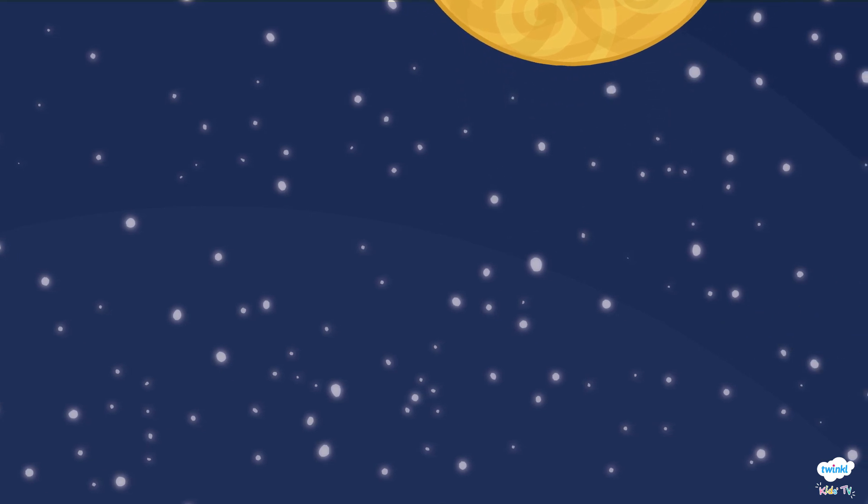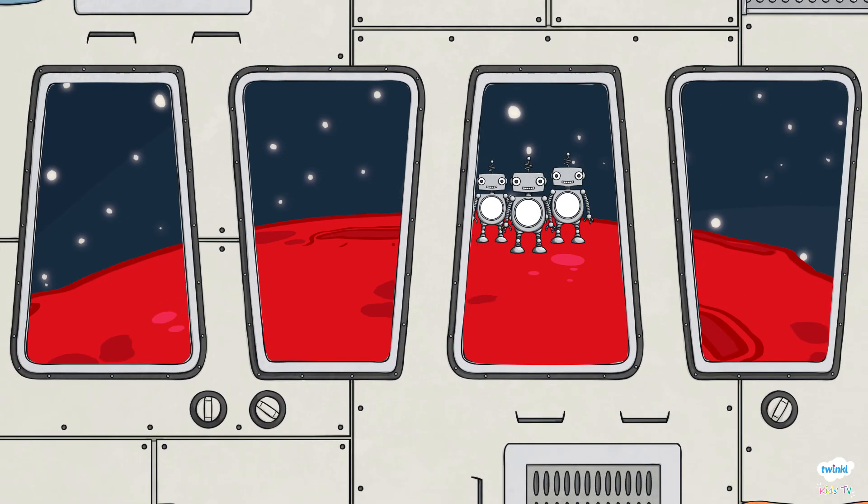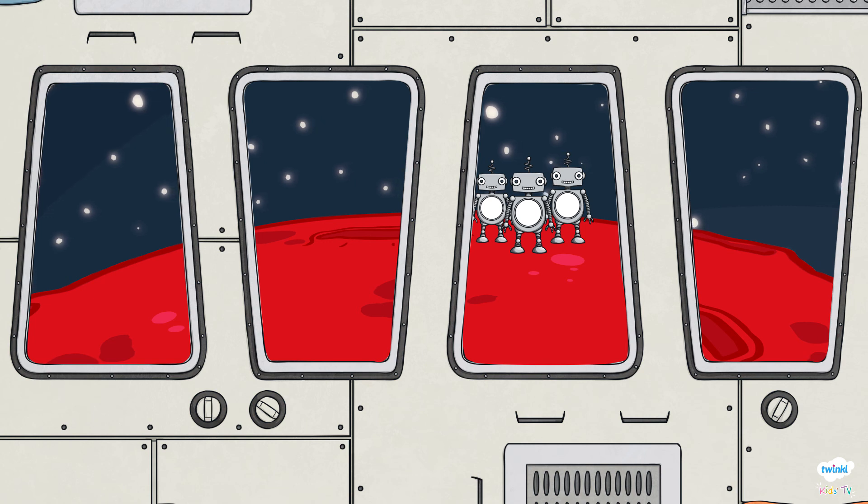We've done it! With your help, you have saved the robots and helped them get back to their home planet! Well done! They couldn't have done it without you!